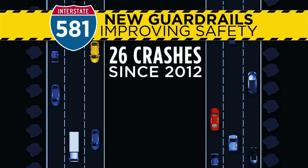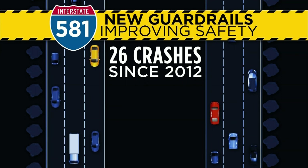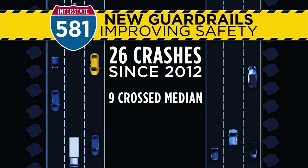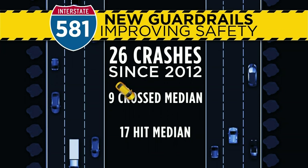And yes, there is a lot of history here. 26 cross-median crashes have happened on that stretch between November of 2012 and December of 2017.